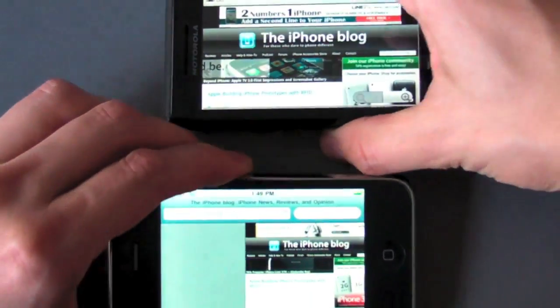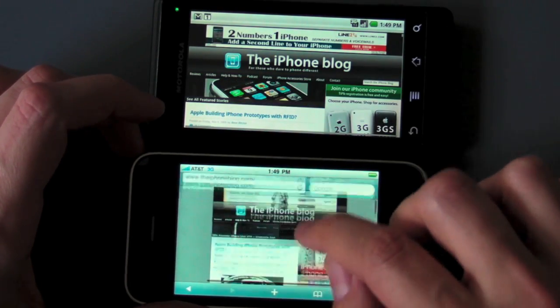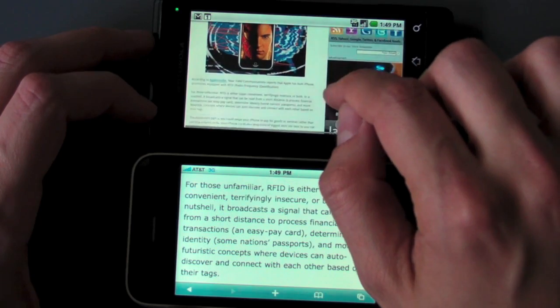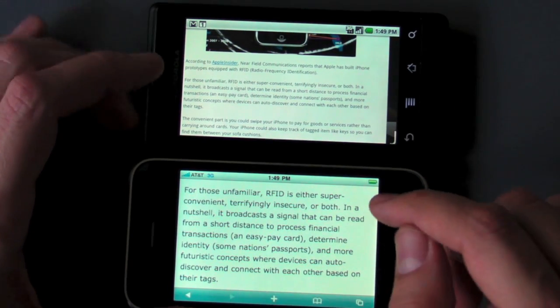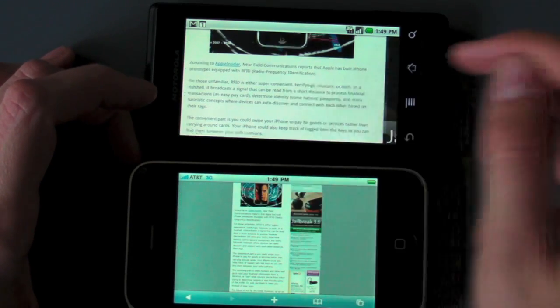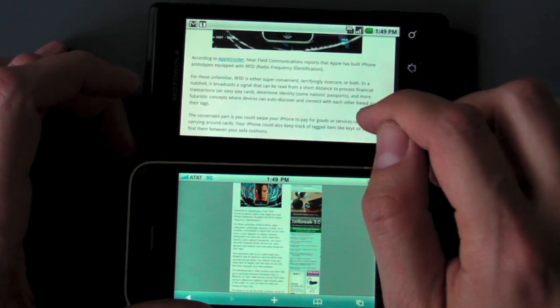They both can handle landscape equally well, although the iPhone kind of wants to give you more of the page. You can zoom in on the iPhone, zoom in on the Droid, and the text is quite a bit bigger on the iPhone. Although the Droid does let you reflow the text when you zoom way in, which is a nice feature.